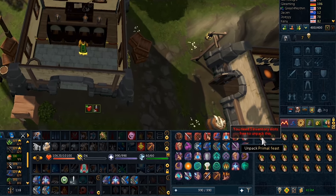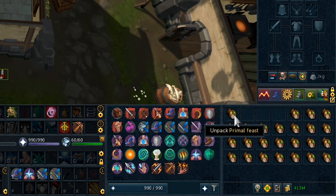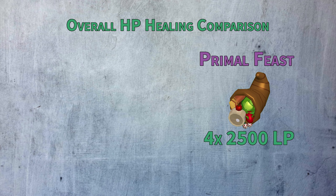The Primal Feast can't be opened up without at least three inventory spaces available. Likewise, you can't repack it once you've taken the portions out, so this isn't food you're going to want to open lightly. The only real comparable in terms of healing per inventory slot is the Super Ceratoman Brew.